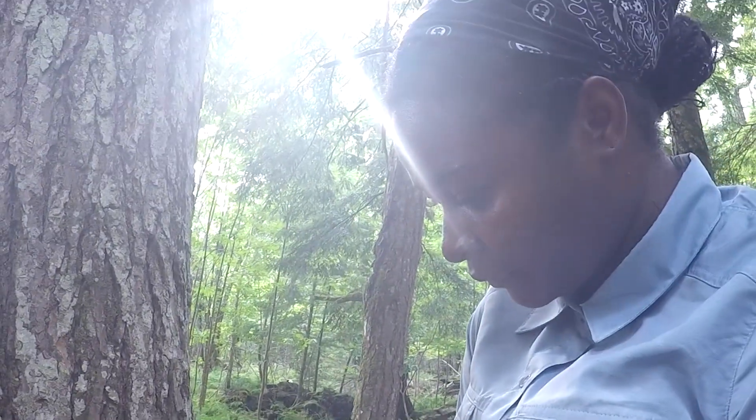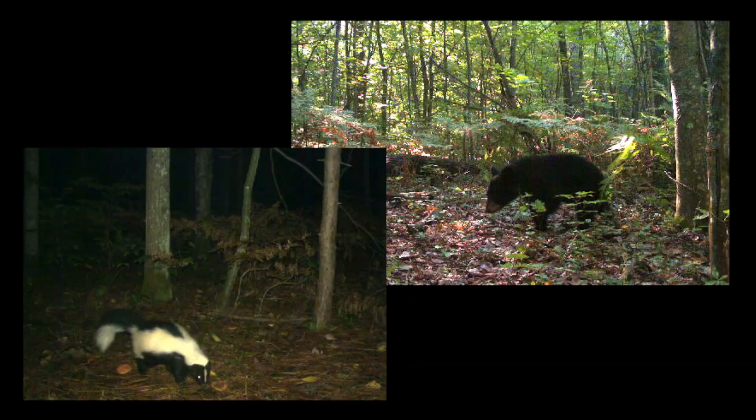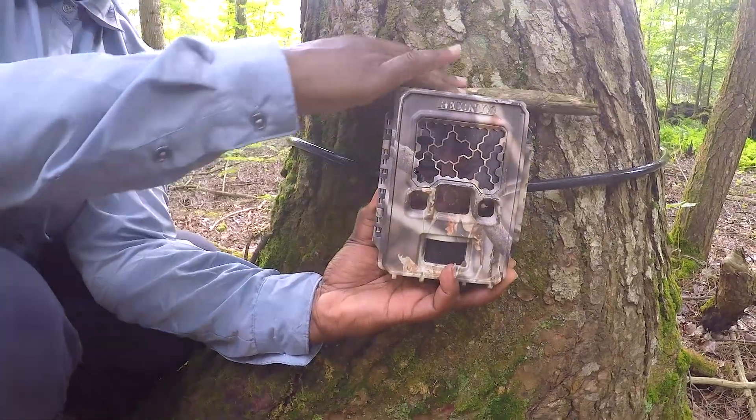We put out remote cameras to survey. Anything that walks by triggers the camera to take a picture. You never know what you're going to see in the field. So one day I might stumble across a bear cub or a skunk. Every day is different.